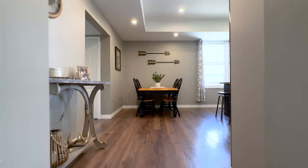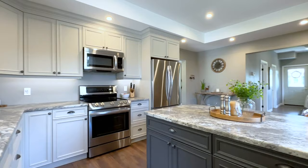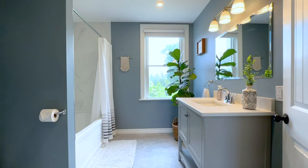The kitchen is bright and airy with a center island, stainless steel appliances, and bright cabinetry, with its focus point being the tray ceiling that helps tie the space together.